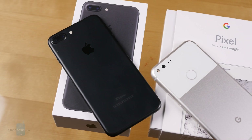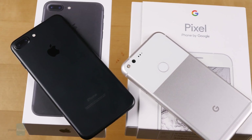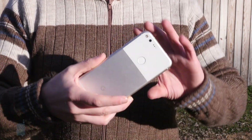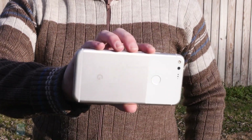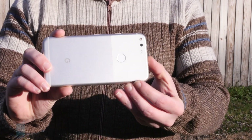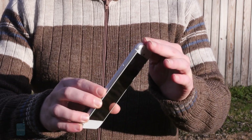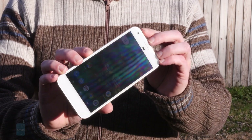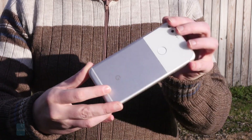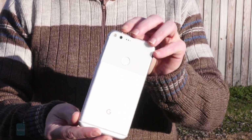Both phones sure look a lot like their smaller siblings and share a lot of the same styling. With Apple, that's no surprise. But this year's Pixel phones represent a nice, cohesive alternative to last year's Nexus 5X and 6P, two handsets that may have run the same pure Android software, but whose hardware clearly came from different manufacturers. Instead, the Pixel XL is basically just a scaled-up version of the Pixel — taller and wider to accommodate the big 5.5-inch screen, but managing to keep its thickness at the same 8.5 millimeters.